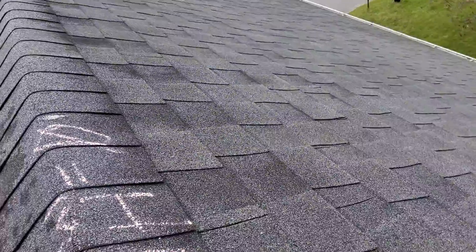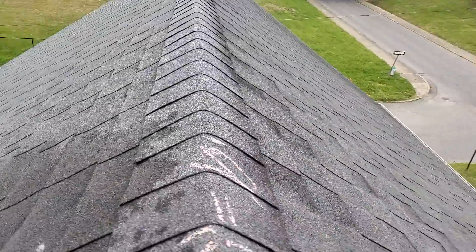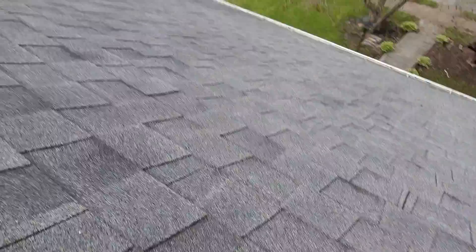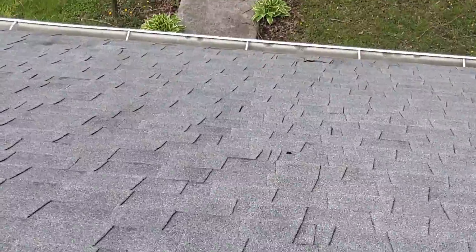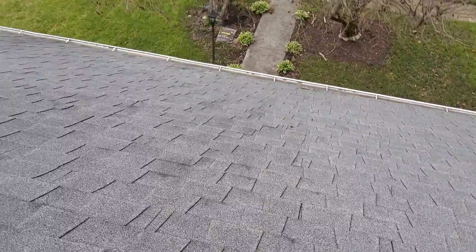We have no collateral on either elevation. The ridge shingles are clean. There are no storm-related damages to this roof. Down the front slope, there are a couple of nail pops just right here on the front.